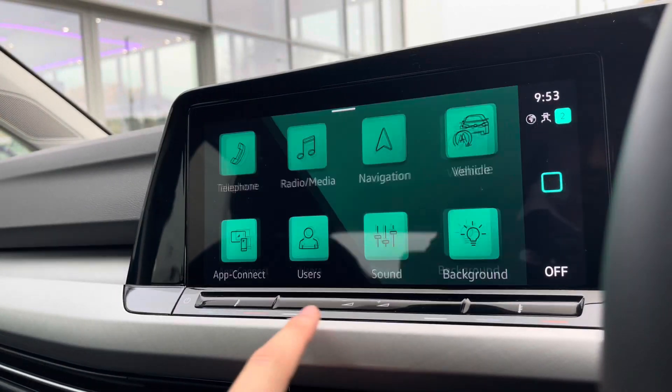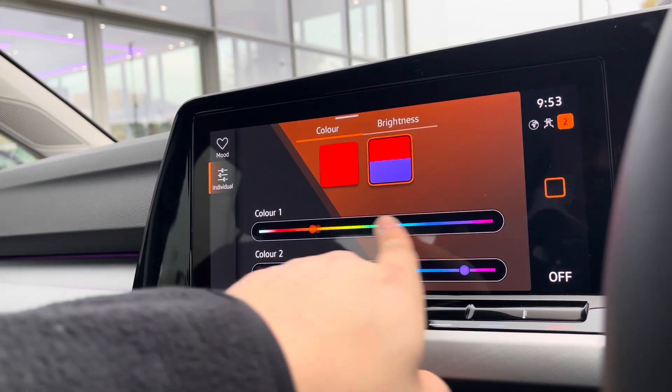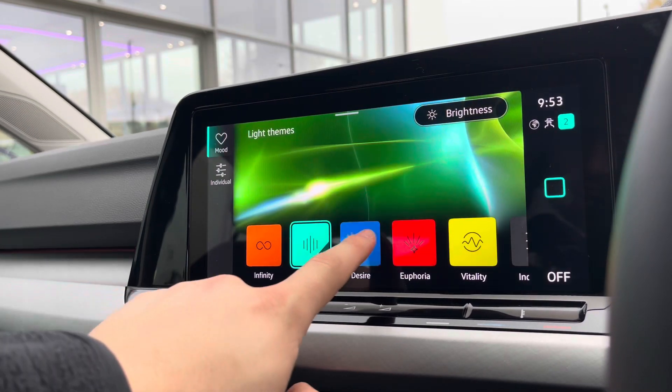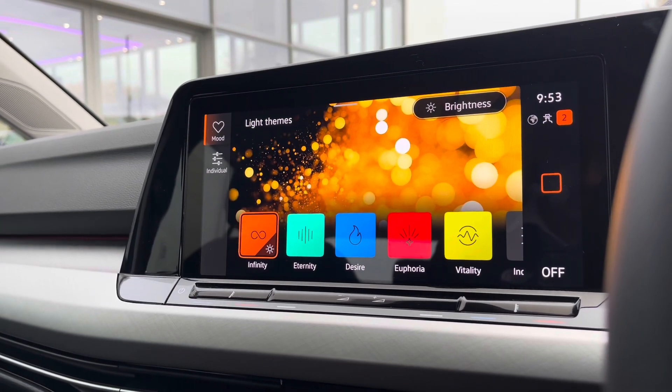Making our way into the ambient lighting, this is a great way to express yourself with the use of colour. You can use the presets provided or create your own colour combination to add your own spin to the vehicle. This looks absolutely remarkable at night as you get this feature in full effect, and during the day you can change the colour of the displays.